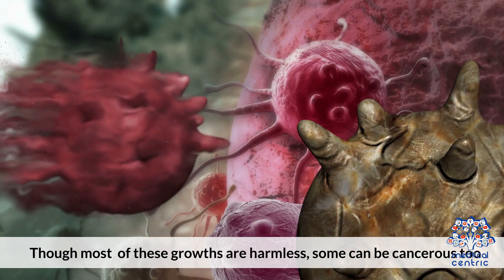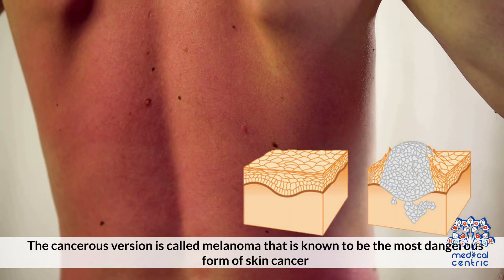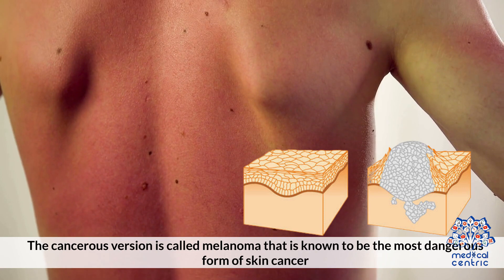Though most of the growths are harmless, some can be cancerous too. The cancerous version is called melanoma, which is known to be the most dangerous form of skin cancer.